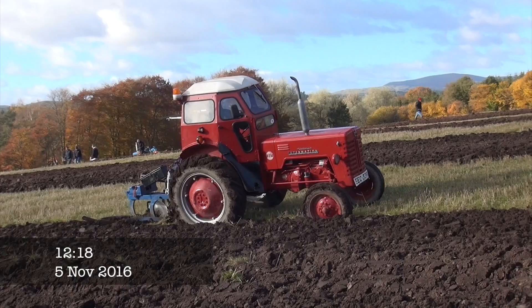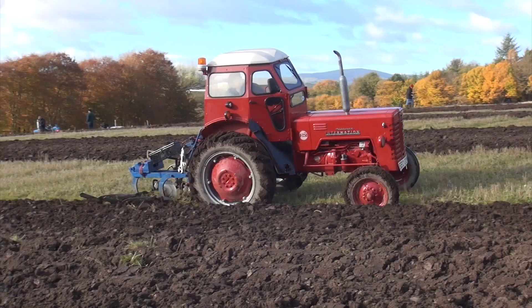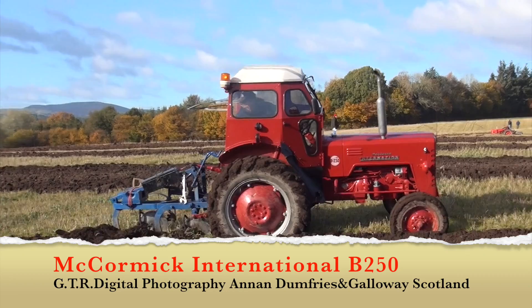Now here we have a McCormick International B-250. I've probably never seen a cab like that in my life before — whether it's a wind salmon or what, I've no idea. But it's certainly got a fancy exhaust as well. It's certainly going nice and steady, making a good job there.